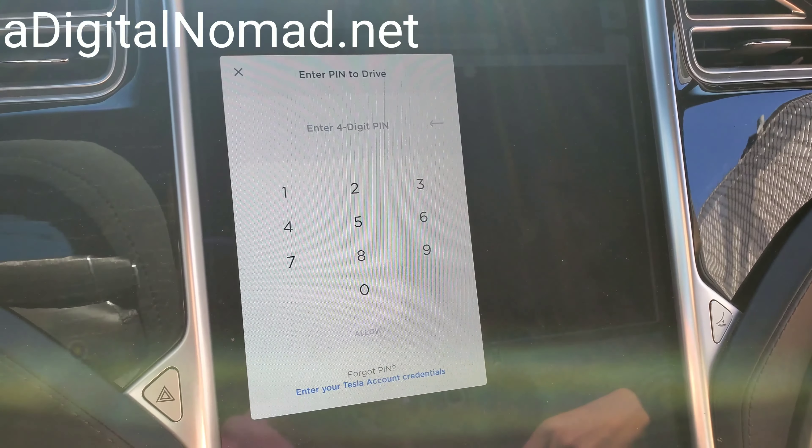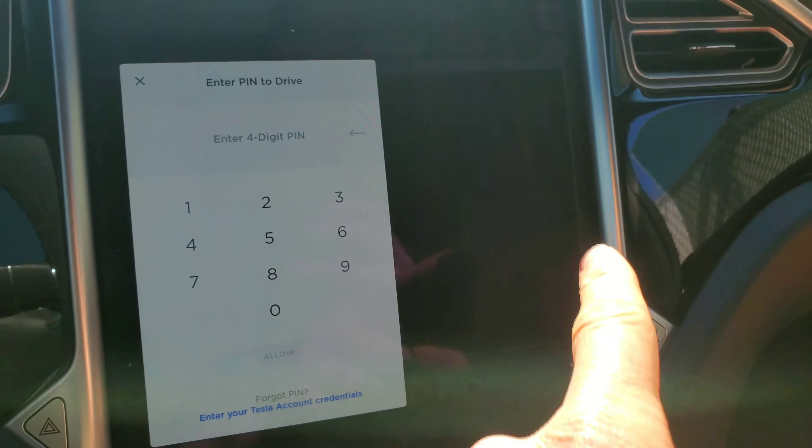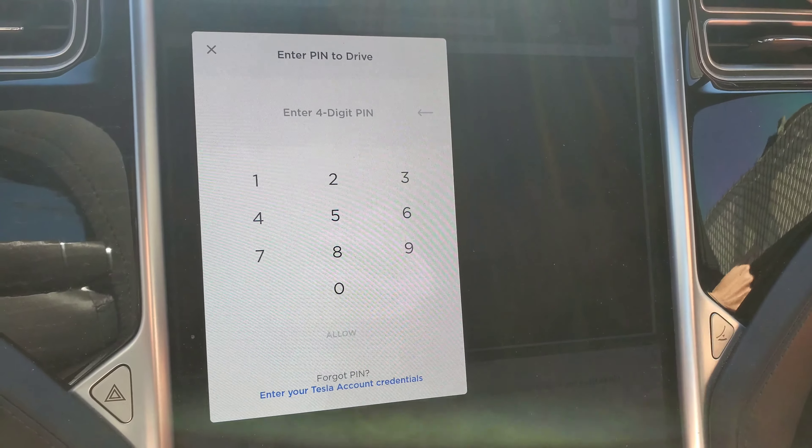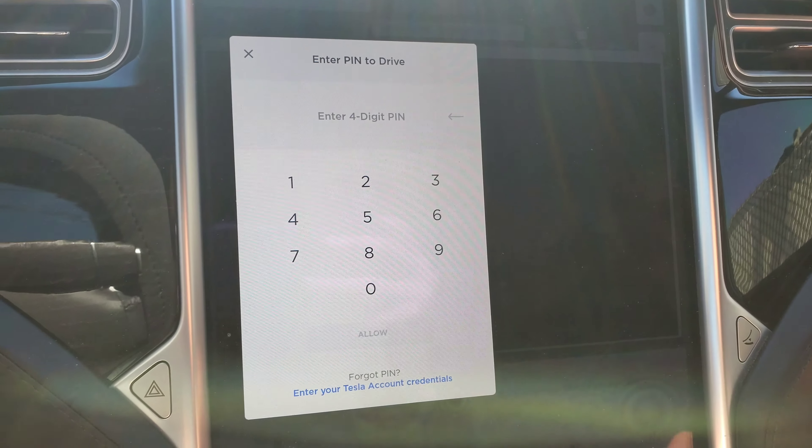Here is the PIN pad I was telling you about earlier in the video. You have to type in your code — it appears randomly on the screen — and that's what prevents anybody from just taking your car. They can get inside and vandalize it and steal all your stuff, but they can't drive away in the car.